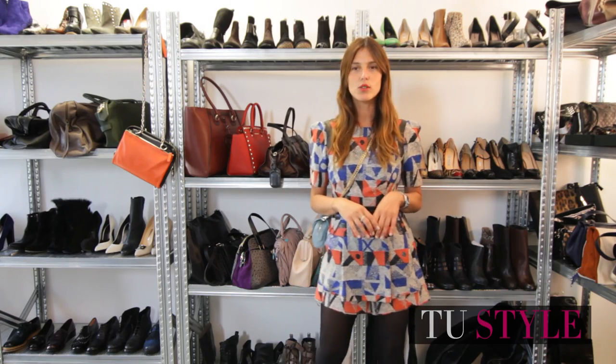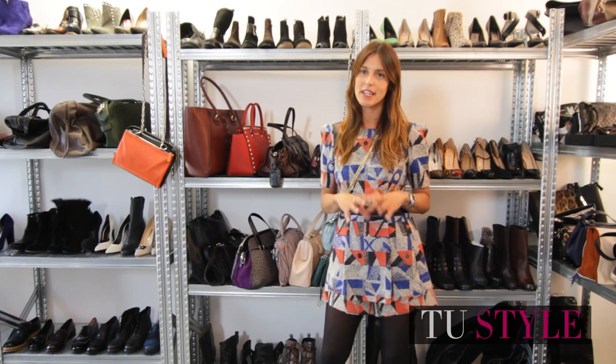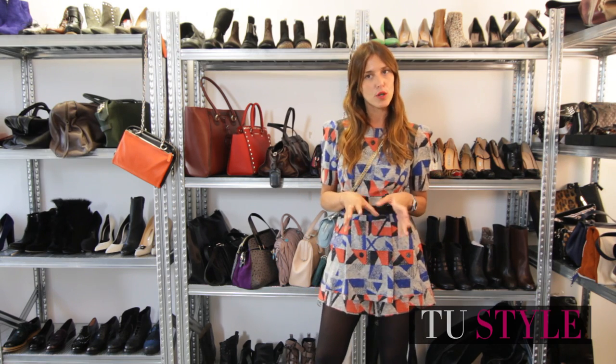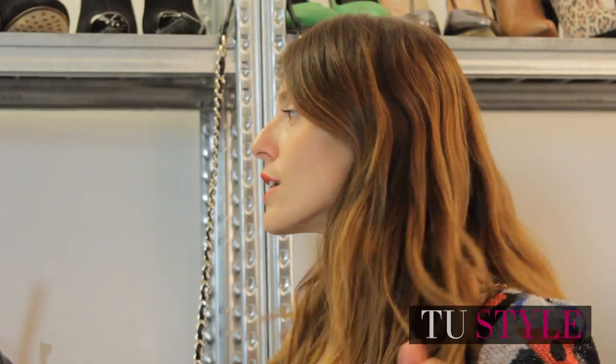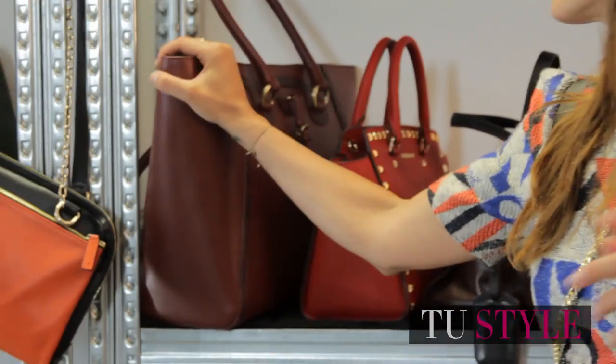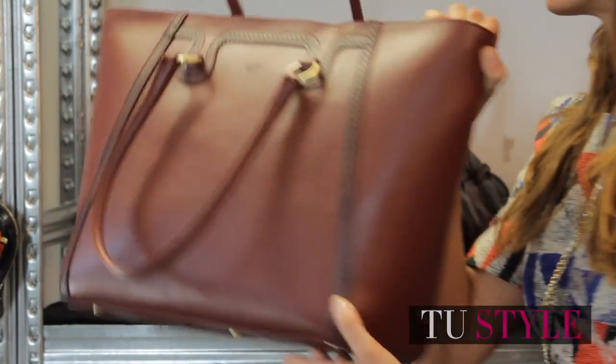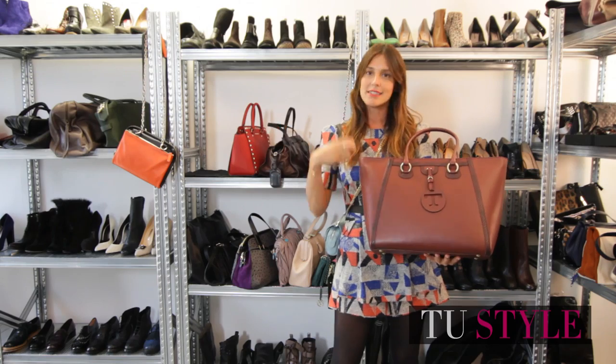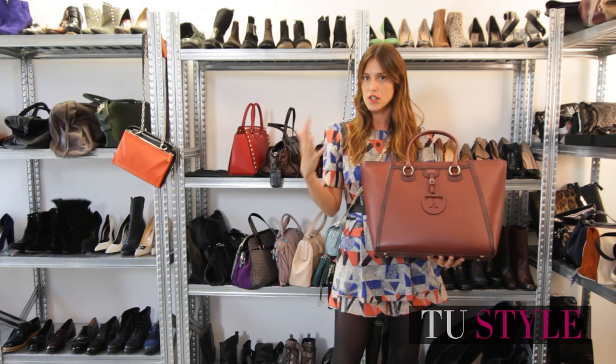Hello guys, welcome back to 2Style today for a special episode, because we will tell you which bag is right to buy for the next autumn and winter — certainly to evaluate the purchase of a maxi bag, so a bag with a maxi-bag to bring from day to day.